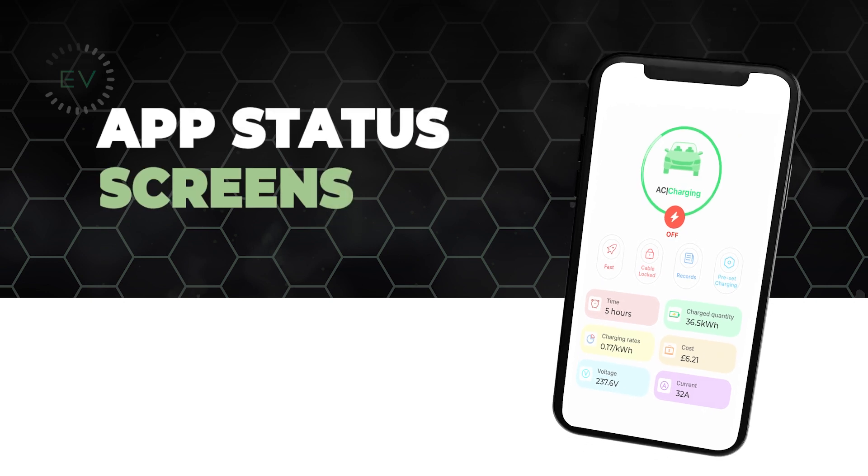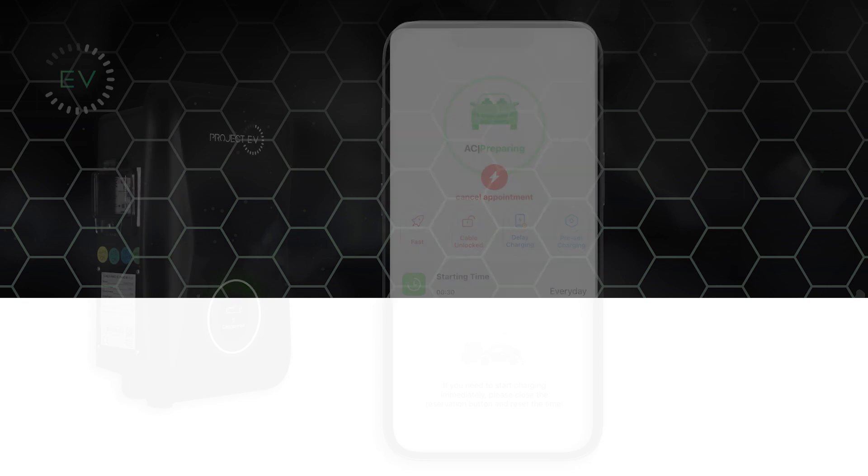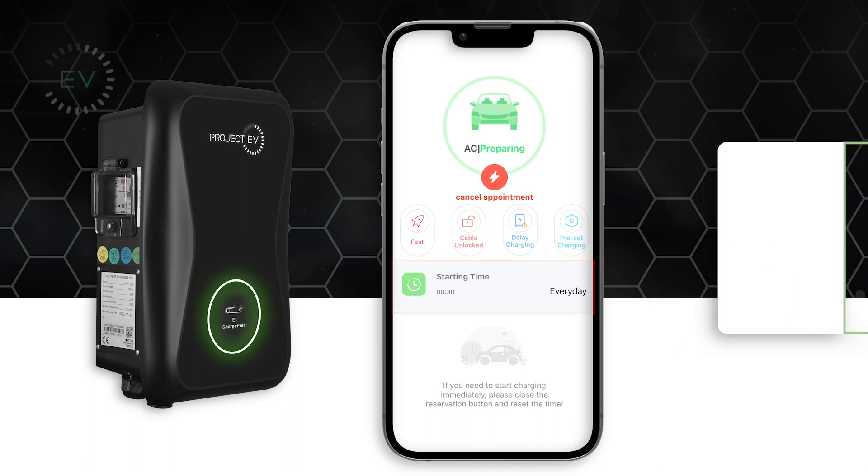Once the charger is set up and in use, there are many screens on the app which you may come across. This screen shows the scheduled charges that have been entered. In this case, the charger will initiate charge at 12:30am and will charge the car until it is full.